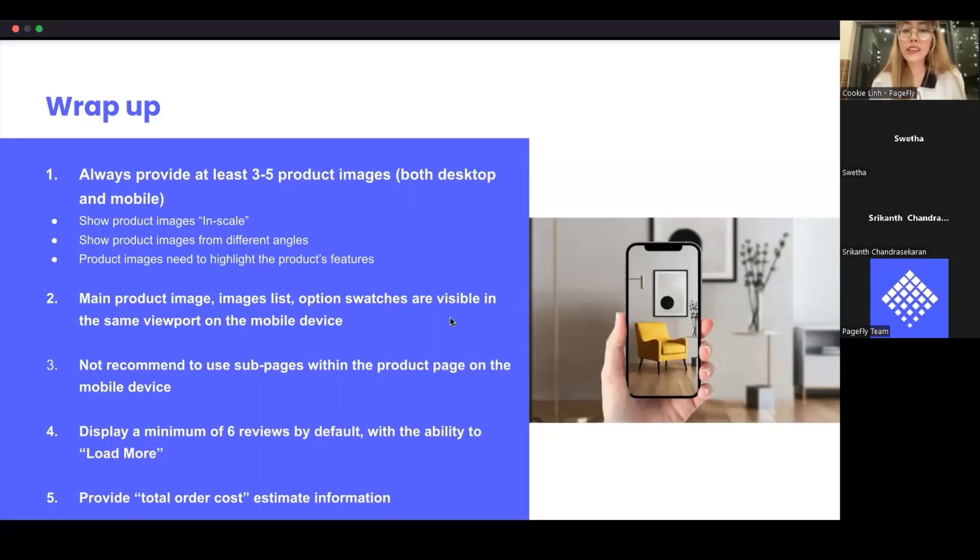Another question: What are some must-have elements in the product page? From my experience, an ideal product page should include product details — product images, option swatches, product description, product price, and total order cost. You can add a direct link to the return and shipping policy in the product details section. You can also include a video section to guide customers on how to use the product with one or two videos. It's also very important to have product reviews and display a minimum of six by default.